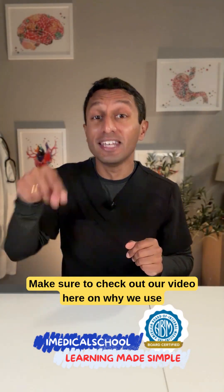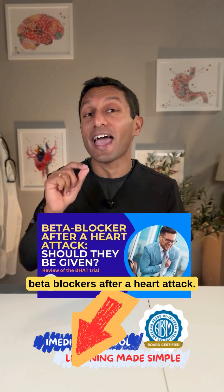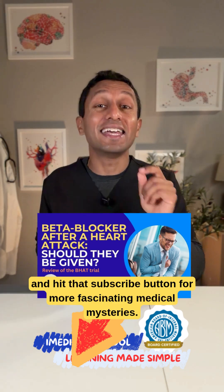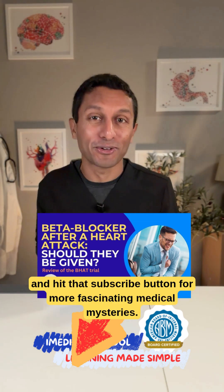Make sure to check out our video on why we use beta blockers after a heart attack. I'm Dr. K from My Medical School. Stay curious, keep learning, and hit that subscribe button for more fascinating medical mysteries.